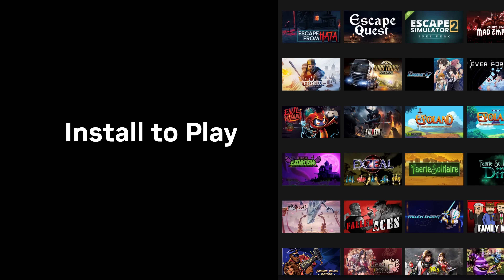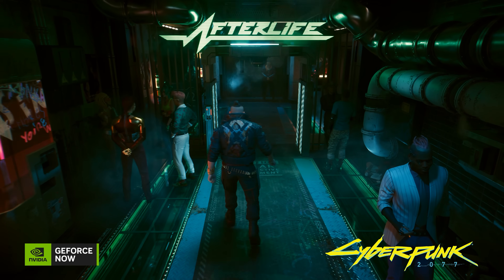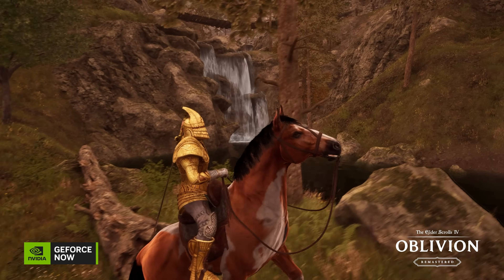It's called Install2Play. Right now, there are over 2,000 ready-to-play games available on GeForce Now. These games are pre-installed, always kept up to date, and ready for you to stream instantly. But what if the game you had your eye on hasn't been added yet? Well, that's where Install2Play comes in.